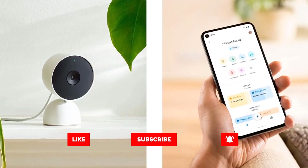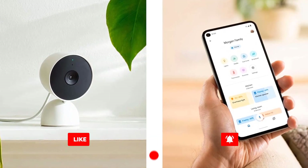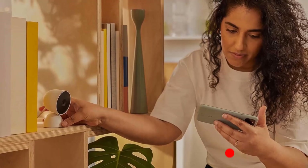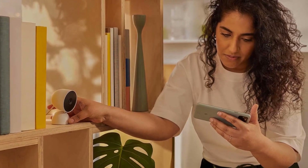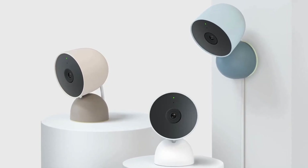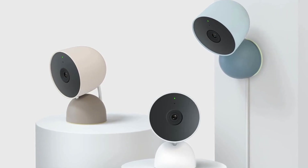Video quality from its 1080p sensor was excellent in both day and night settings. We were also impressed with audio — its microphone picked up sounds very well. It also features advanced motion processing without a subscription.